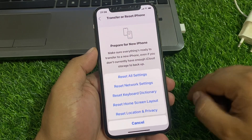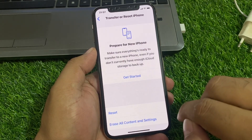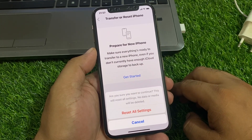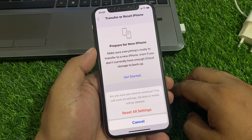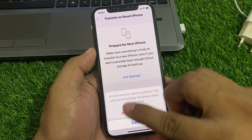Tap on Reset, then tap Reset All Settings. Enter your iPhone passcode and tap Reset All Settings to confirm. You will see a prompt asking are you sure — this will reset all settings but no data or media will be deleted. Tap Reset All Settings and fix your problem.